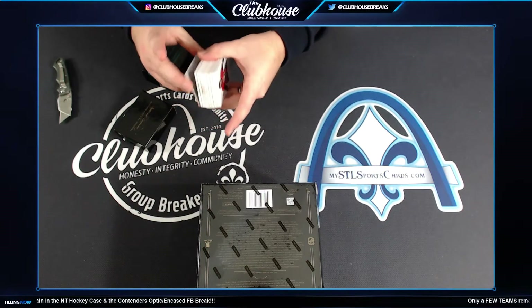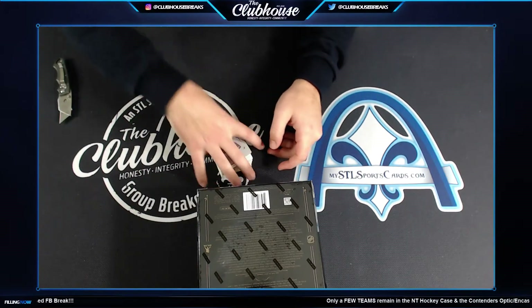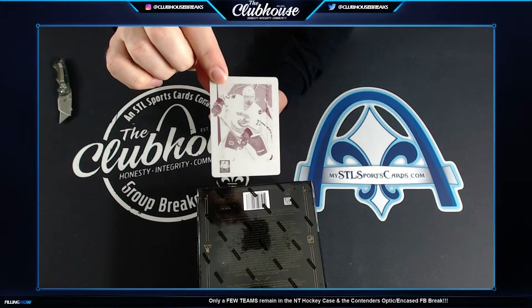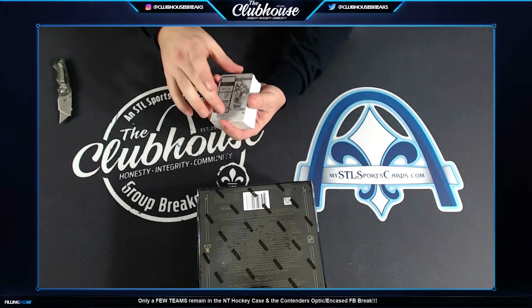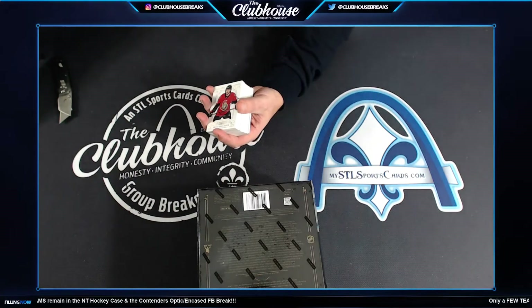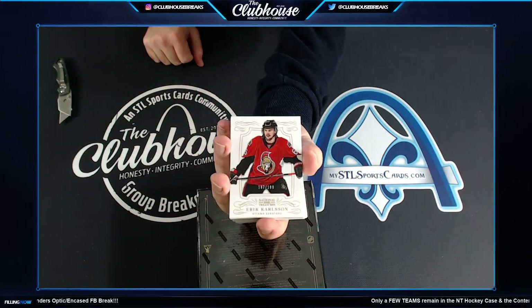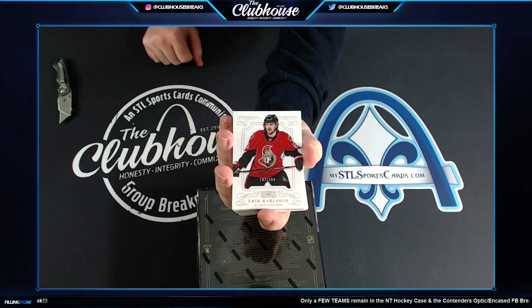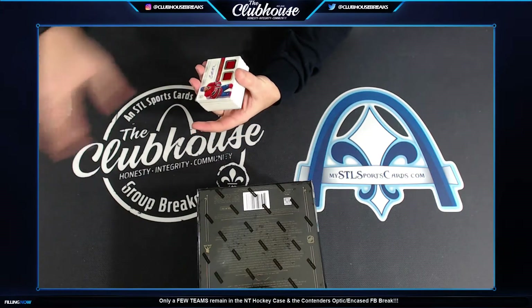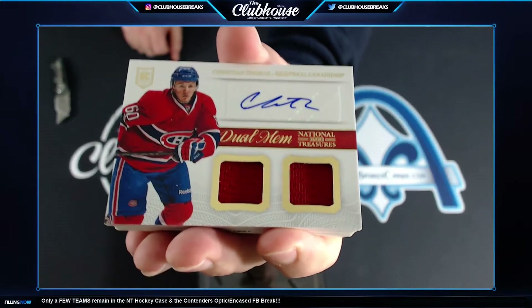All right, here we go. First up for Vancouver, Daniel Sedin plate. Jay Fetter and Marty St. Louis — I love those contenders plates, they just look awesome. Matt, the Lightning. Eric Carlson for Ottawa, numbered to 199. First hit for Montreal, Christian Thomas dual jersey autograph, B Bedford.